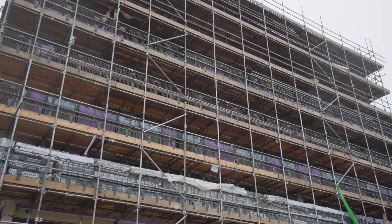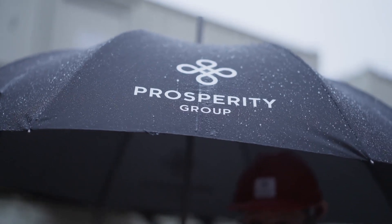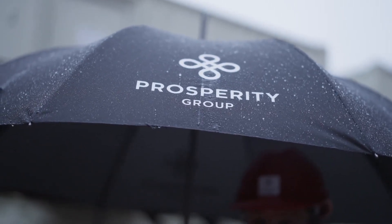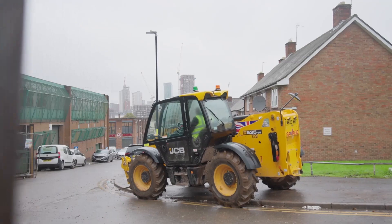Hello and welcome to this Q4 update, the last update of the year for 2023. We're here on site today at Darwin Street and the weather's against us — it's a wet and windy day in Birmingham. Behind us we've got the facades all finished in the rear courtyard and the scaffolding is due to start coming down today, continuing over the next couple of weeks. We are however still working through a critical path at the front facade, so time's been against us there.